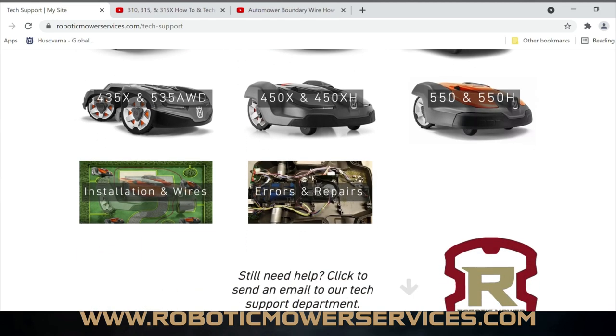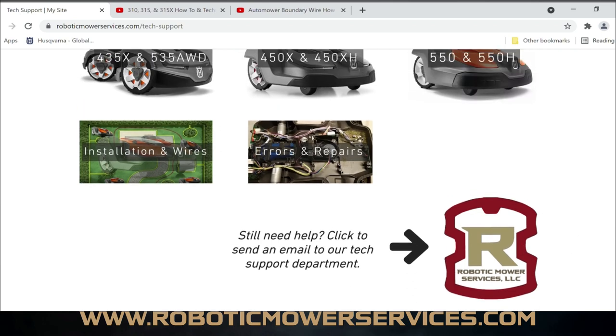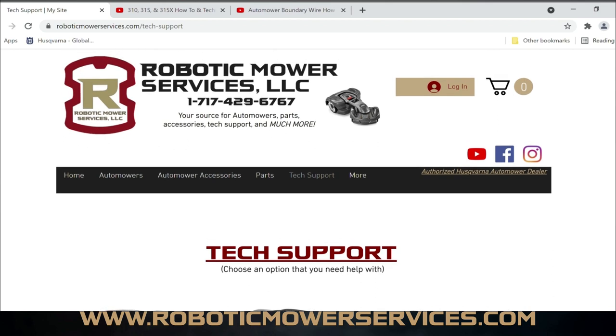That's it for the Tech Support page. If you need more help, click on the icon and send us an email — include the model and serial number of what you're working with. When I say model number, I don't mean just saying '430' because we don't know if you have a 430X or a 430XH — there are big differences between the two depending on parts needed. The more information you can give us about your model and problem, the faster we can get you what you need.